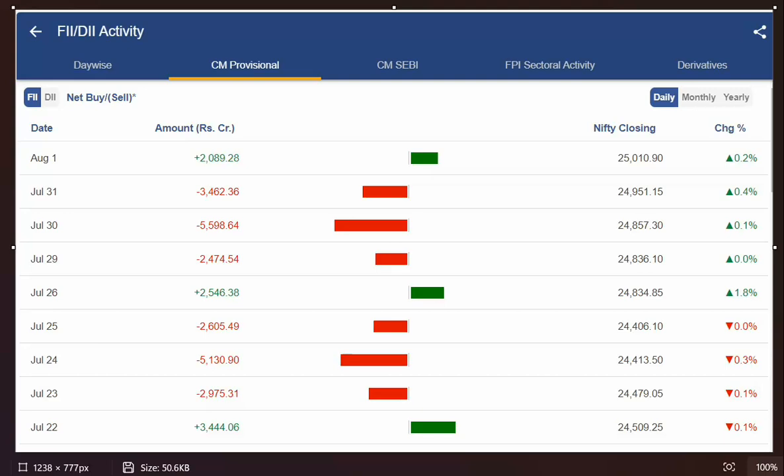The FIIs have gone ahead and bought almost 2,000 crores worth of equity shares today in the cash segment. In the FNO segment, they have also cut their shorts, which is a positive thing. So the FIIs look pretty positive, especially after the Fed guided that they will be cutting rates in September. Looking at all this, it seems there is still more steam left, especially in the large caps, which should move higher from here.